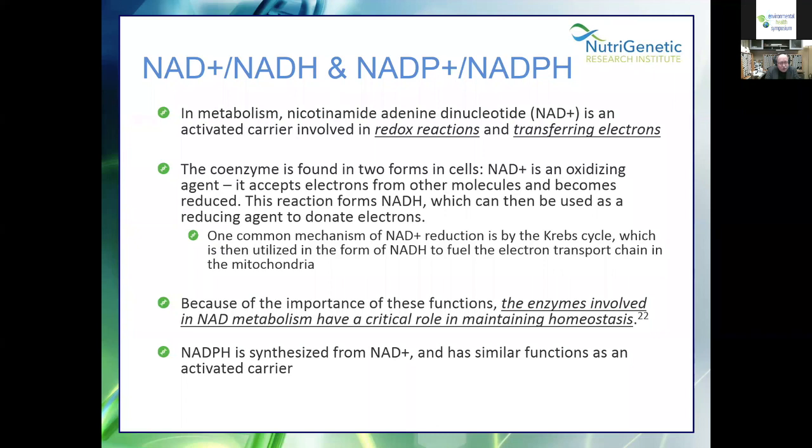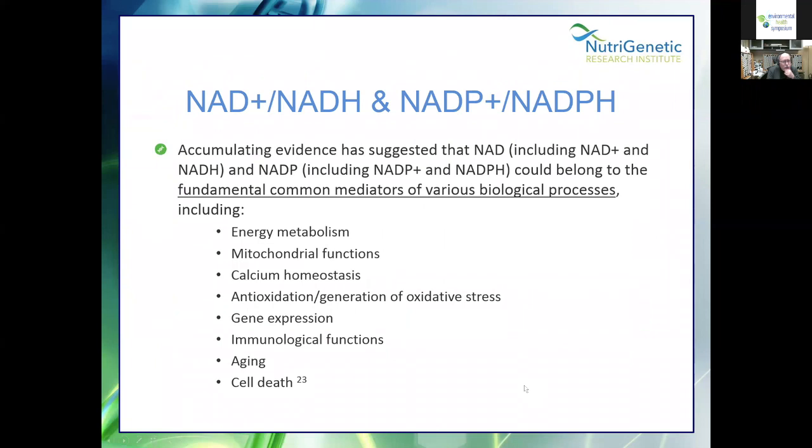NADPH donates electrons and is synthesized from NAD+. Look at all the things NADPH is involved with: energy metabolism, mitochondrial function, calcium homeostasis, antioxidants — but also generation of oxidative stress. This is what intrigues me most: NADPH is critical for your antioxidants, but it's also used to make oxidative stress. It's also involved with gene expression, immunological functions, aging, and even cell death.